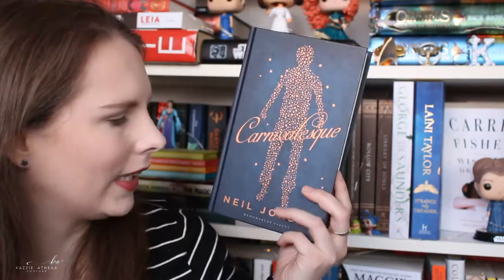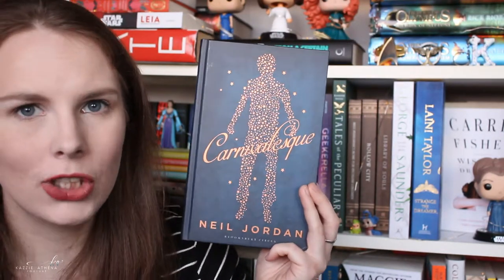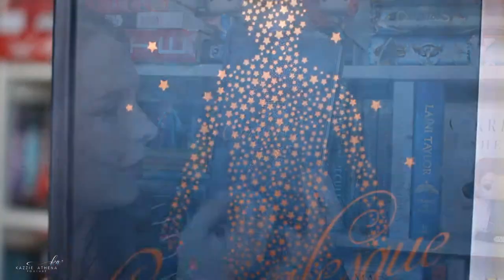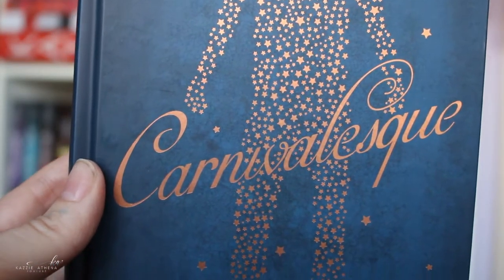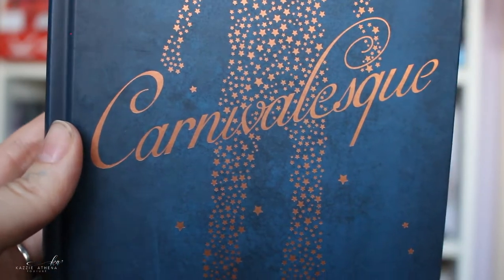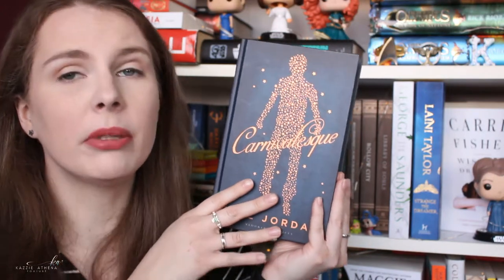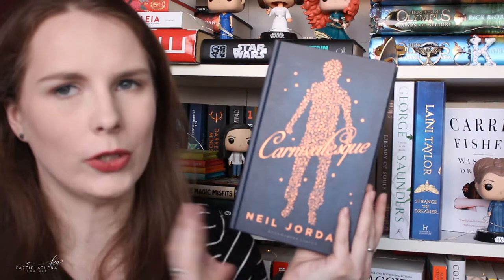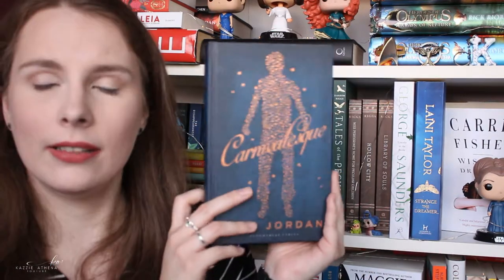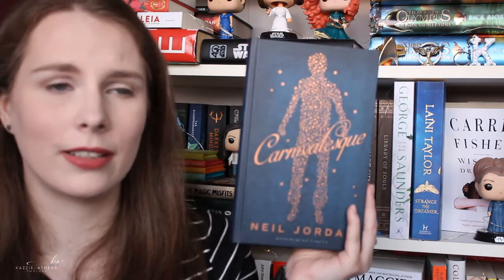I also love this cover — Carnivalesque by Neil Jordan. It's just so different and unique. It's just a man made out of stars with 'Carnivalesque' written in this beautiful scroll and then Neil Jordan at the bottom. It's blue with what I'd say is more of a rose gold. This really intrigued me when I first saw it online at Waterstones, and it was a cover buy — I'm a real sucker for stars, because a lot of these books have stars on them.